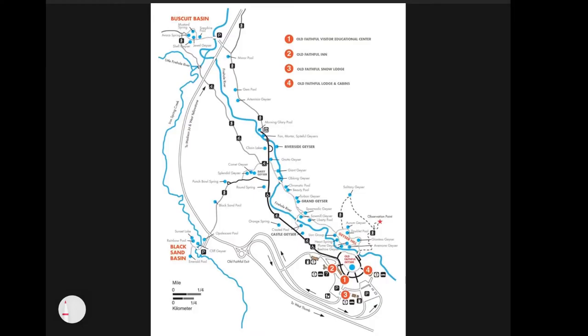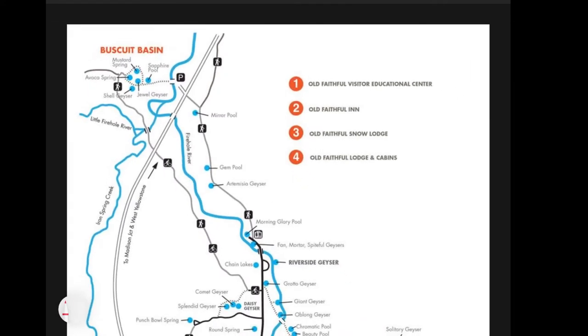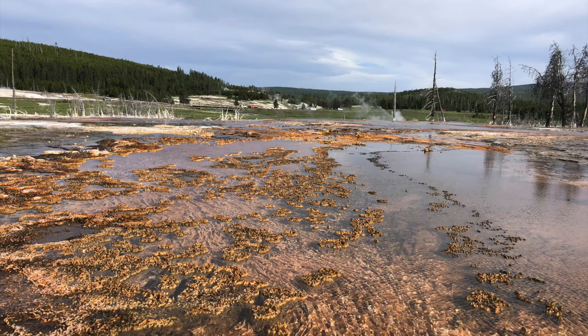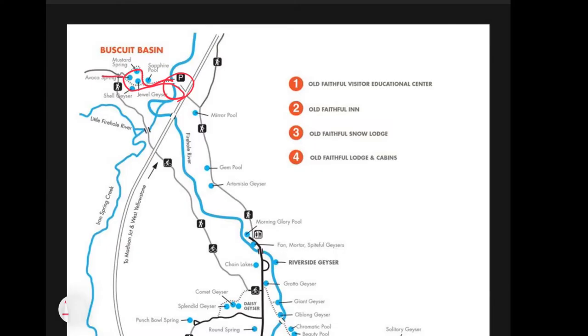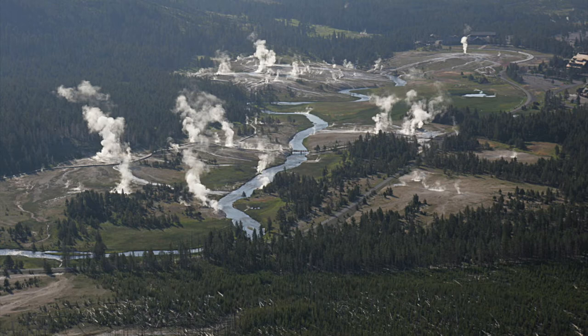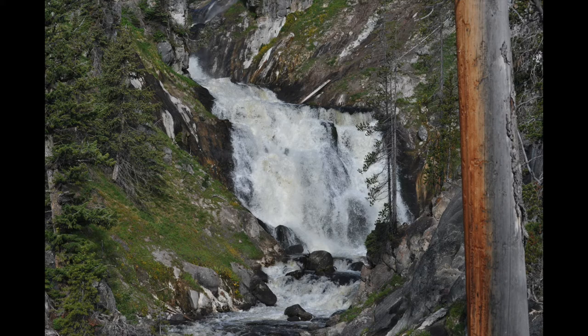Biscuit Basin has its own parking lot and a very short boardwalk. If you head out on the trail — about a 5.5-mile hike to Mystic Falls — it's a cool hike because it takes you up onto an overlook where you can see the whole Upper Geyser Basin, a really pretty view. As you come down from that overlook you'll run into Mystic Falls, which is a really pretty waterfall.